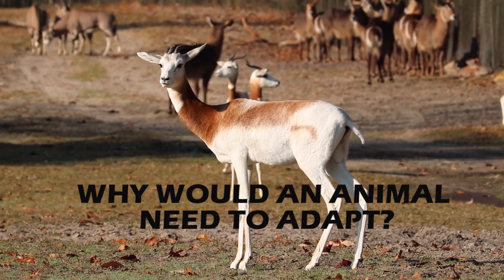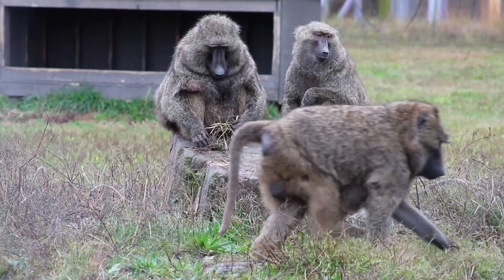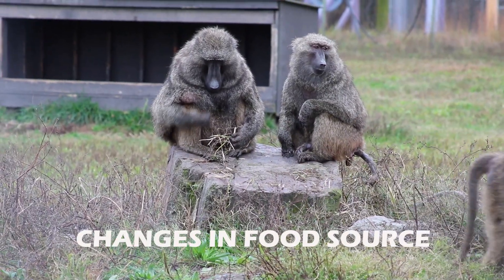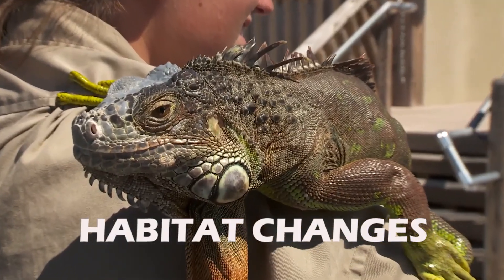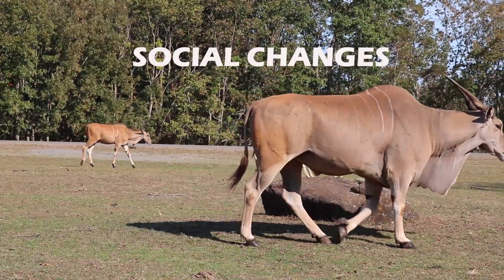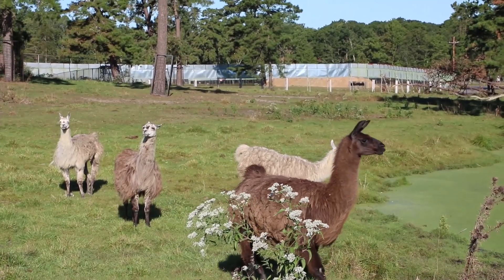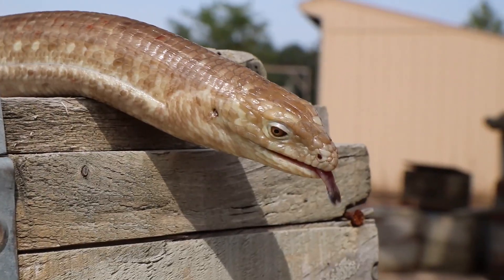Now, why would an animal need to adapt? Perhaps changes in temperature or climate, changes in food source, differing or changing habitats, and even social changes such as attracting a mate. As you can see, animals have adapted and changed to meet their needs and survive, and this has allowed a number of unique animals to inhabit all areas on Earth.